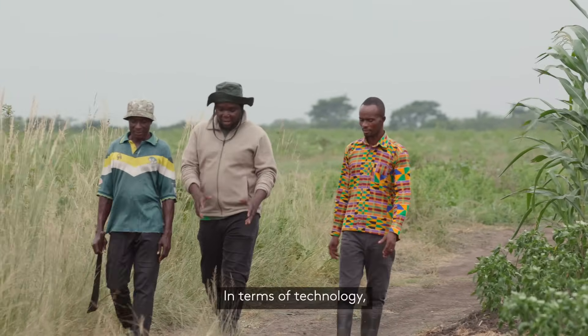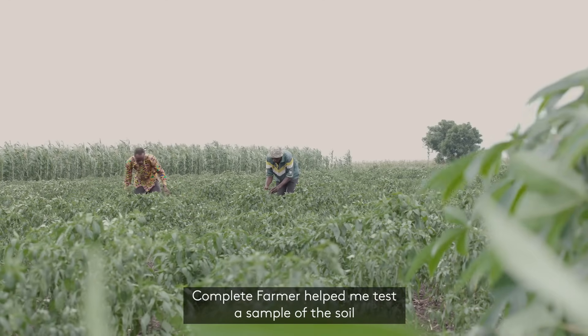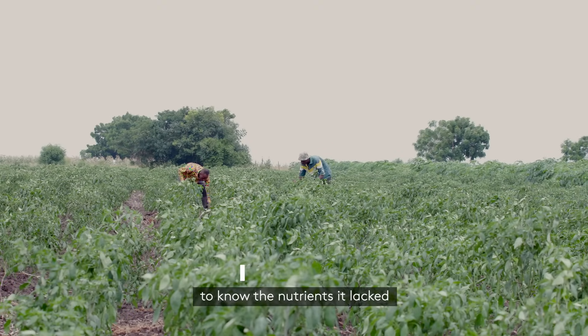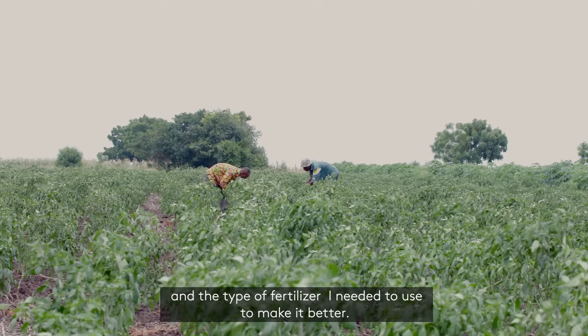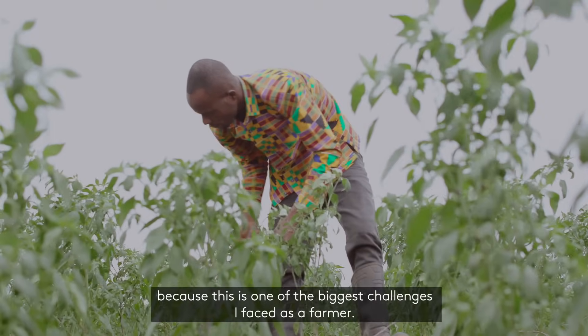In terms of technology with Complete Farmer, the benefits I have gotten from them: firstly, they helped me take samples of the soil and look at the exact nutrients that are lacking within the soil, and the type of fertilizer I should use. They have also given me tractor service as a farmer, because this is one of the bigger challenges I face.